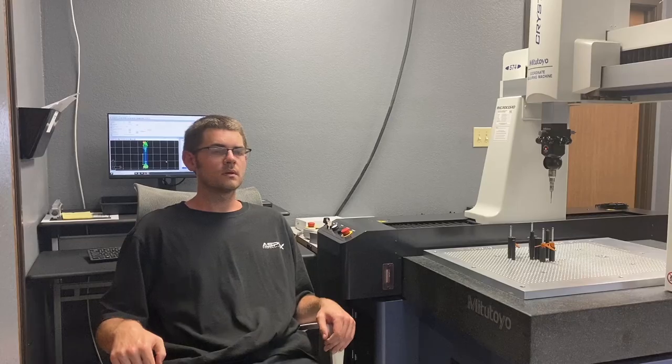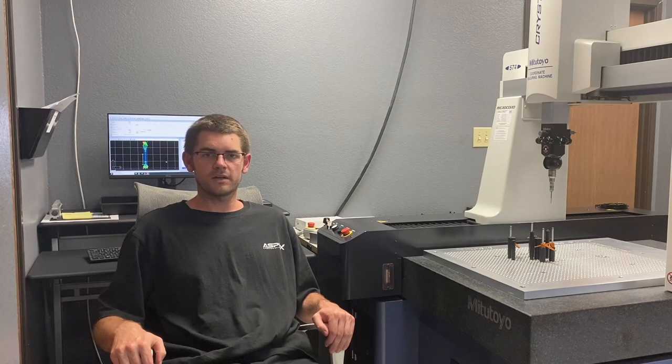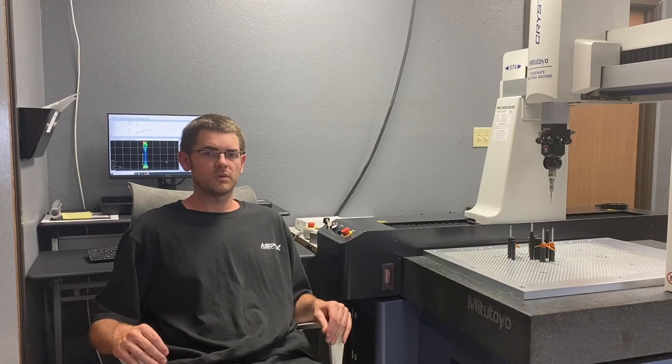We're in our quality department. Anytime a machinist sets up a job for the first time or as a repeat, that part is brought into me. We have height gauges, pin gauges, micrometers, bore mics, and even a CMM for more complex parts to ensure that all parts meet customer requirements. This is our Mitutoyo Crysta Apex S 574. It is one of the most accurate CMMs on the market. By having this, it allows us to hold parts within tenths.